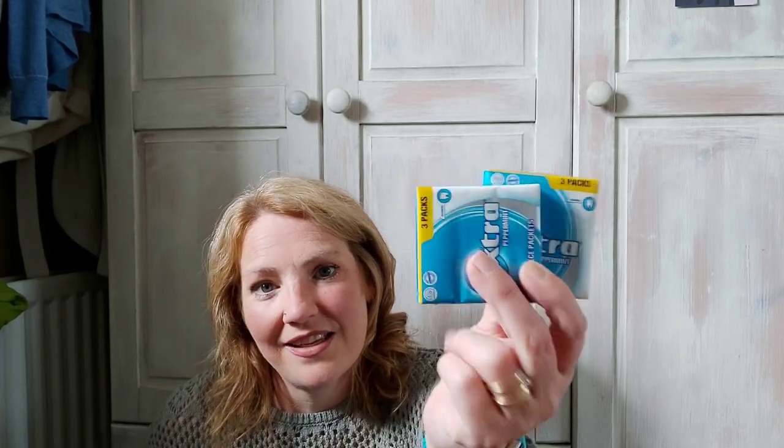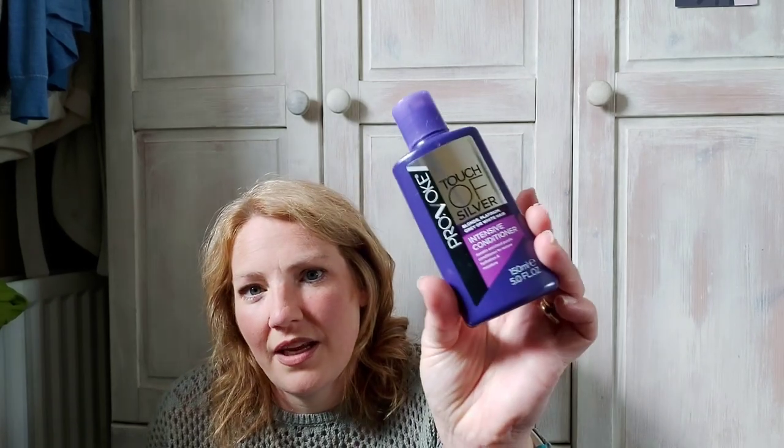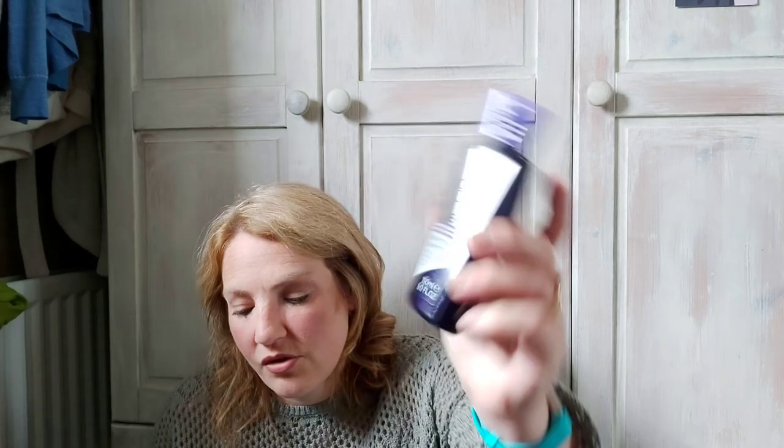I got some chewing gum which was 89p. I like these at night time — they stop me from munching. Five pieces is half a syn on Slimming World but I don't really count them. I also got conditioner because me and Erin have blondish dyed hair — it was £1.89 for this wee 150ml bottle. And I got the shampoo too which was £1.99, so that'll keep us going for a while.